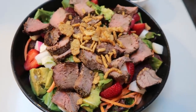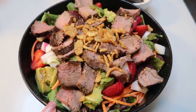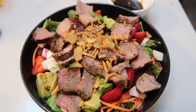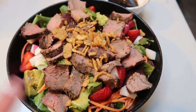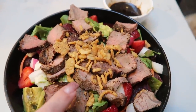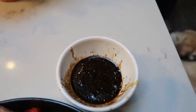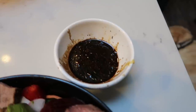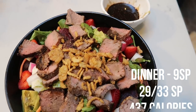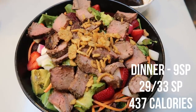Here is dinner tonight — a steak salad. Zero point toppings: lettuce, shredded carrots, radishes, strawberries, and beets. I have four points worth of sirloin steak, one point worth of crispy onions, and two points for my regular balsamic mustard oil dressing with a little salt and pepper. I also have two points worth of avocado. So that is a nine smart point dinner, and this looks so good.